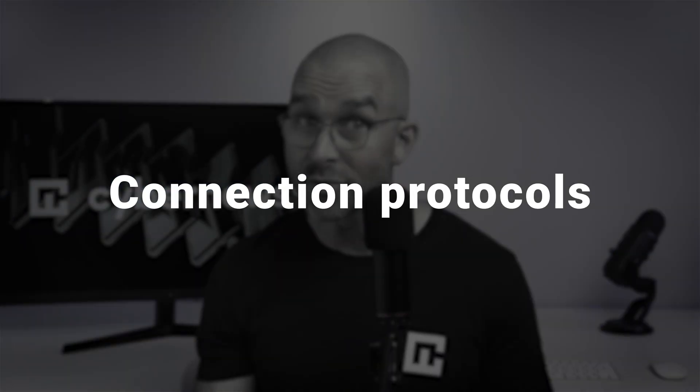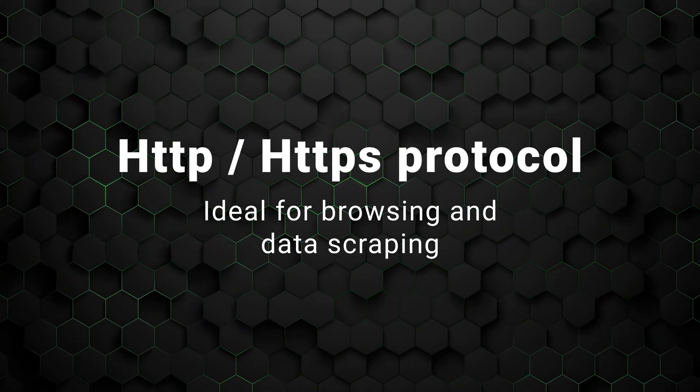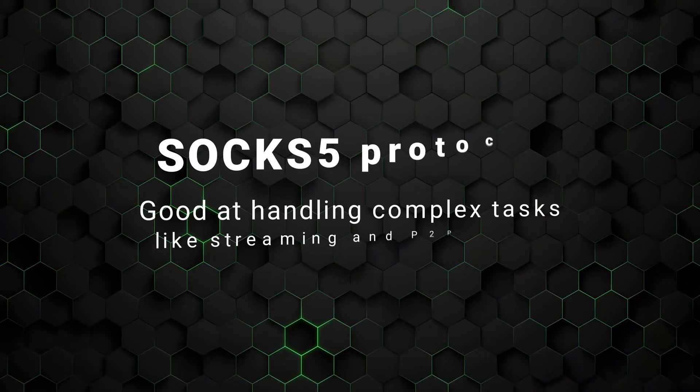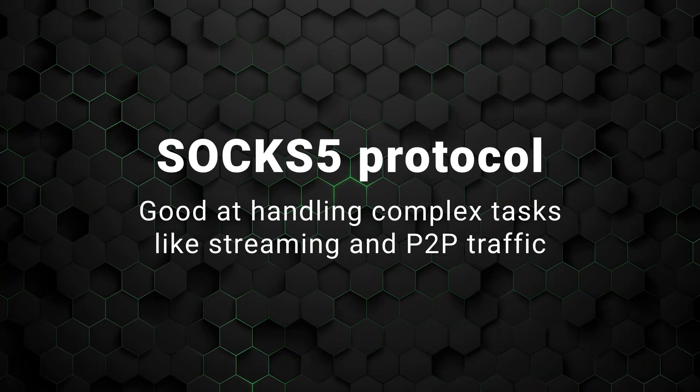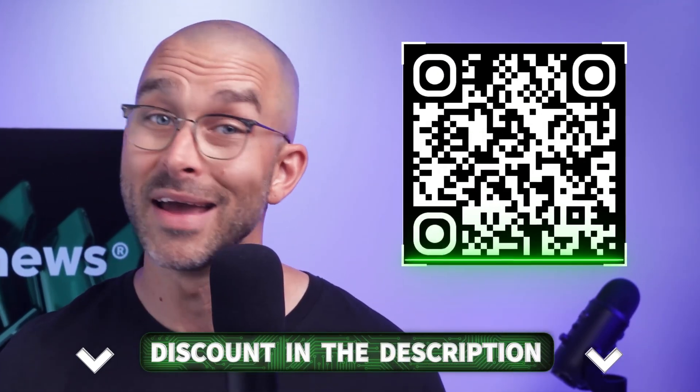Another key aspect to consider is connection protocols. The HTTP/HTTPS protocol is ideal for browsing and data scraping because it supports encrypted traffic. On the other hand, a SOCKS5 connection protocol is more versatile and good at handling complex tasks like streaming and P2P traffic. Some providers like Oxylabs offer cutting-edge protocols like QUIC, which speeds up the connection while simultaneously encrypting the traffic. QUIC is my personal go-to, as it combines both speed and security for the best proxy server experience.